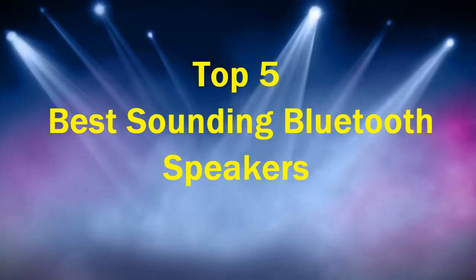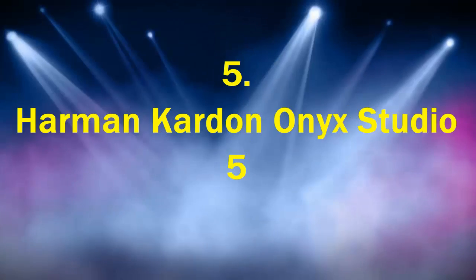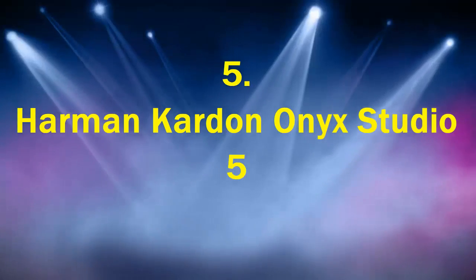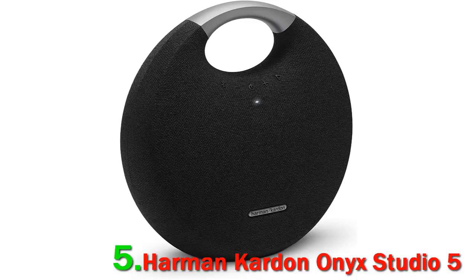Top 5 Best Sounding Bluetooth Speakers. Number 5: Harman Kardon Onyx Studio 5. The speaker is wrapped in premium fabric all around with the exception of the handle, which is aluminum.